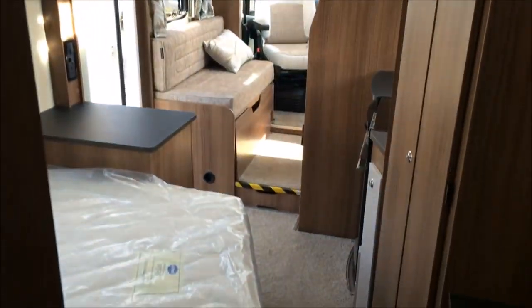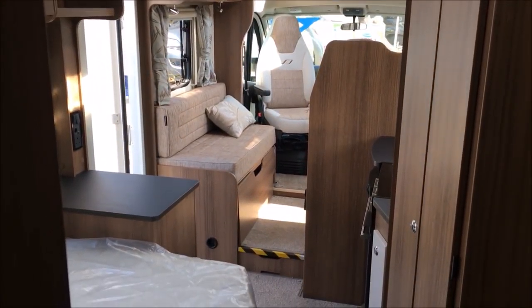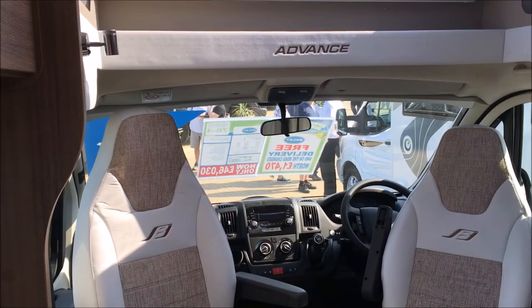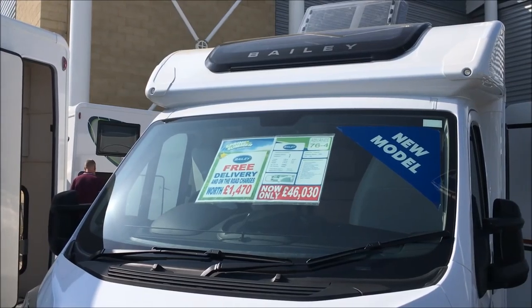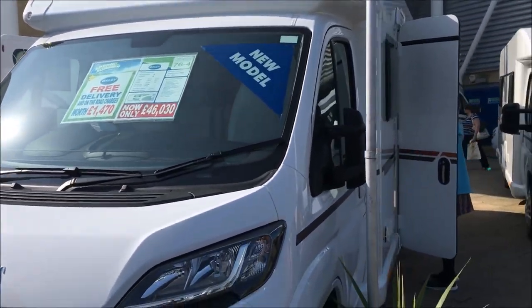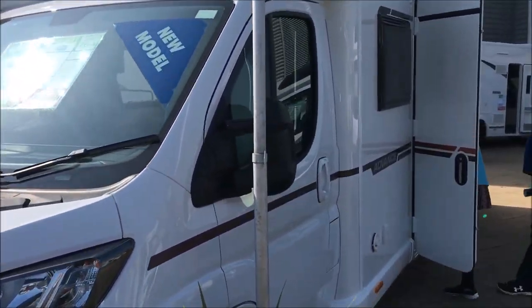I like the layout of this one. I'm not sure what the price is — have a look. £46,030. So that was a Bailey Advance apparently. A few lights there — pretty nice.